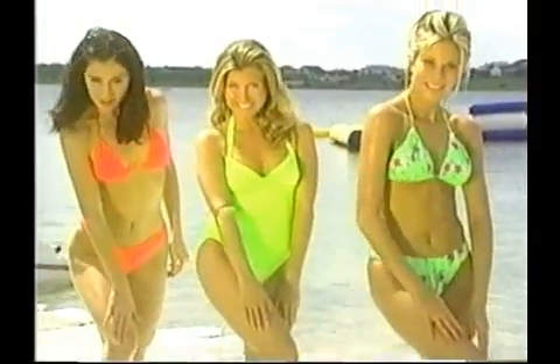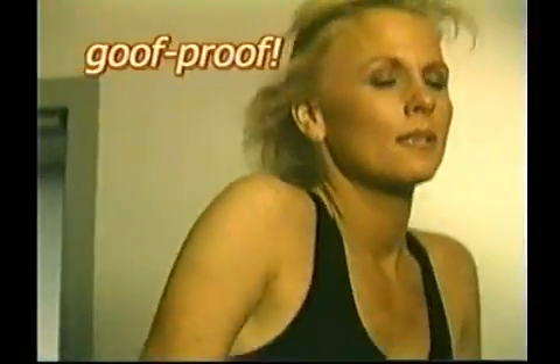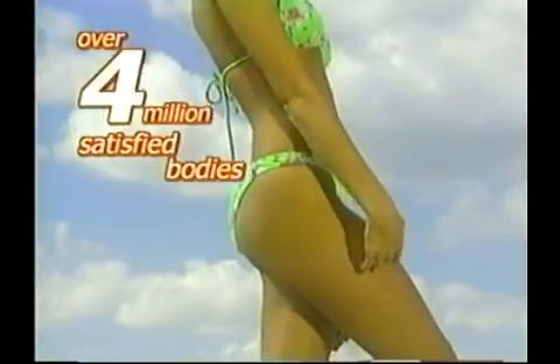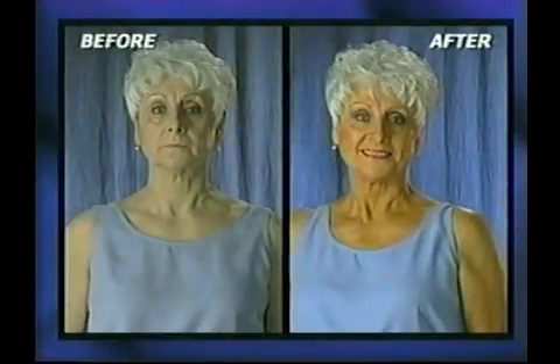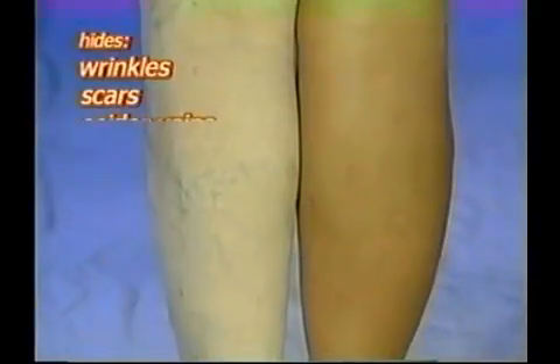Everybody loves a tan. Everybody looks thinner, healthier and younger with a tan. With over four million satisfied bodies, Tan Perfect is number one for the last eight years. Tan Perfect's goof proof miracle formula is so easy — there's only one step: just rub it on. It shows where it goes, and our organic color guide won't stain hair or fabrics. Your tan develops with your natural proteins. Plus Tan Perfect is ideal for hiding wrinkles, scars, spider veins, age spots and blemishes — perfect for your face and entire body, and won't come off in the water.